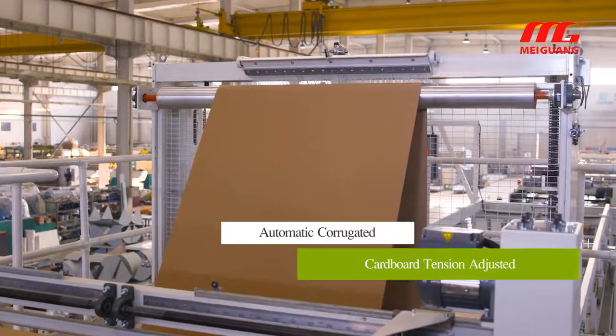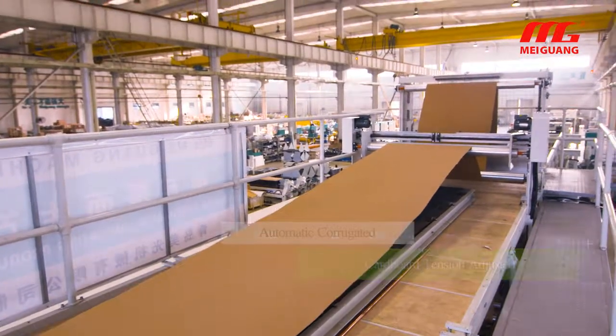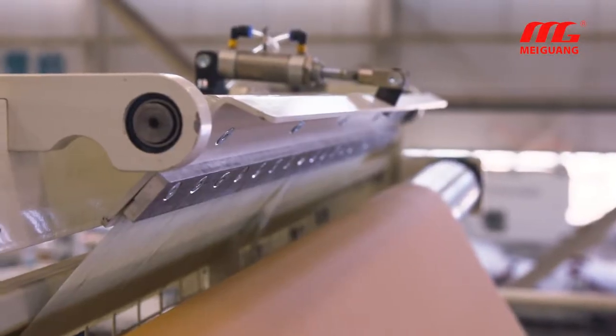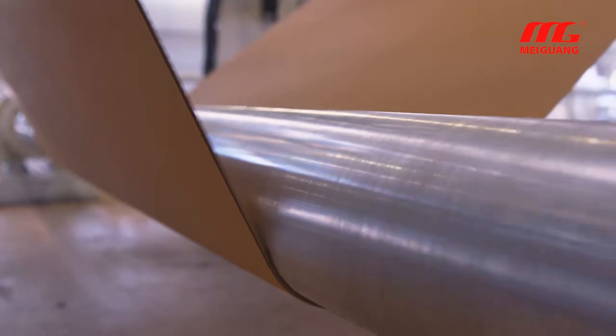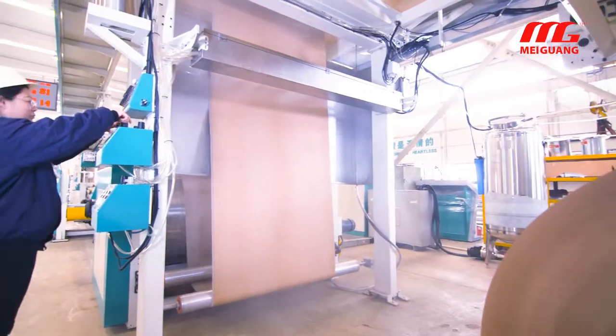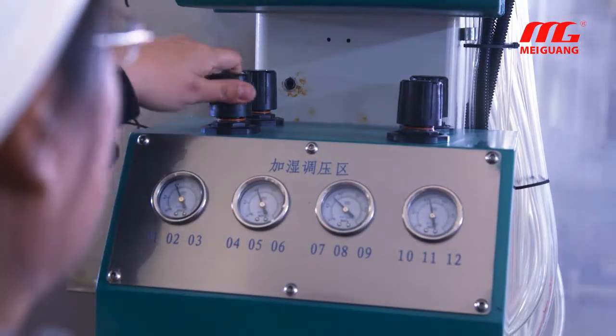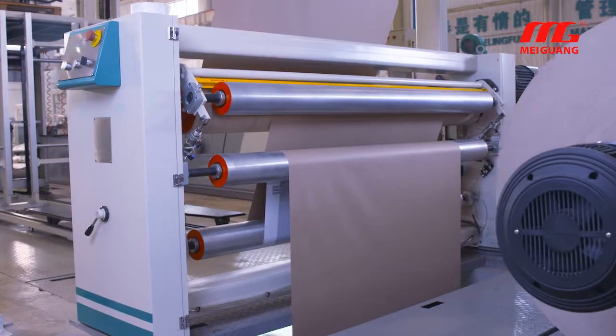The floating tension control section can automatically adjust the corrugated cardboard tension via the brake brush and balance roller. The paper-through principle is clear and easy. The spray quantity of the humidifying spray system can be adjusted according to requirements, and the warp of the paper board can be effectively controlled, preventing drying cracks.